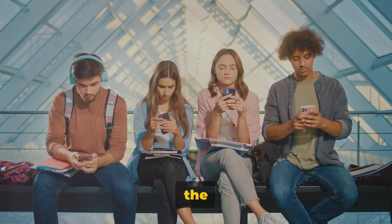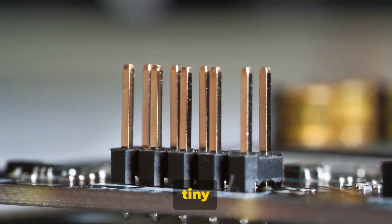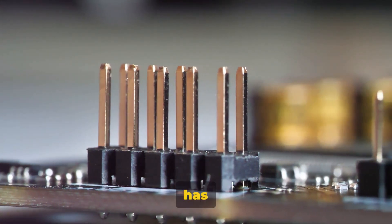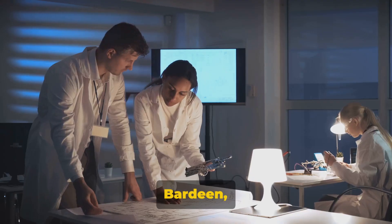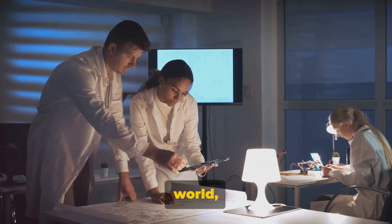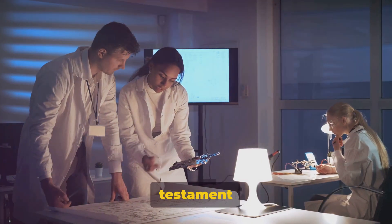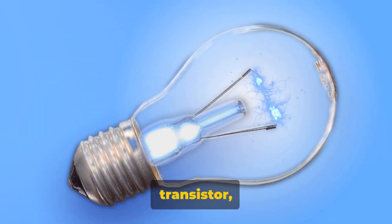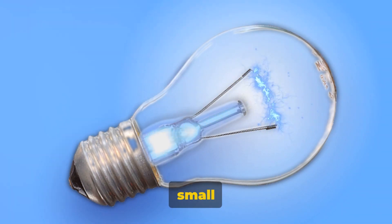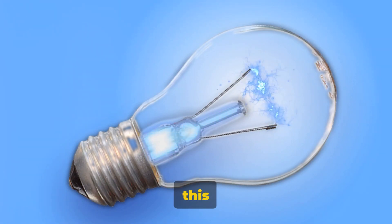Without the transistor, the digital age as we know it would simply not exist. The transistor, a tiny component, has an enormous impact on our lives. This humble invention by William Shockley, John Bardeen, and Walter Brattain has revolutionized our world, powering everything from computers to smartphones. It's a testament to how small things can make a big difference. Now that you know the power of the transistor, isn't it amazing to think about what other small things have a big impact on our lives? Hit the like button if you've learned something new, and subscribe for more fascinating stories like this one.